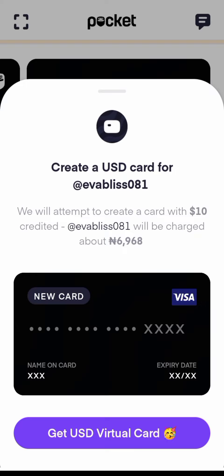...696 Naira per dollar. This is where you can create your virtual card that you can use for your online shopping and arbitrage opportunities. Some other platforms sell at the rate of 600, 700-something, but Pocket by Piggyvest sells at a rate of 696, so it is the best card you can use.